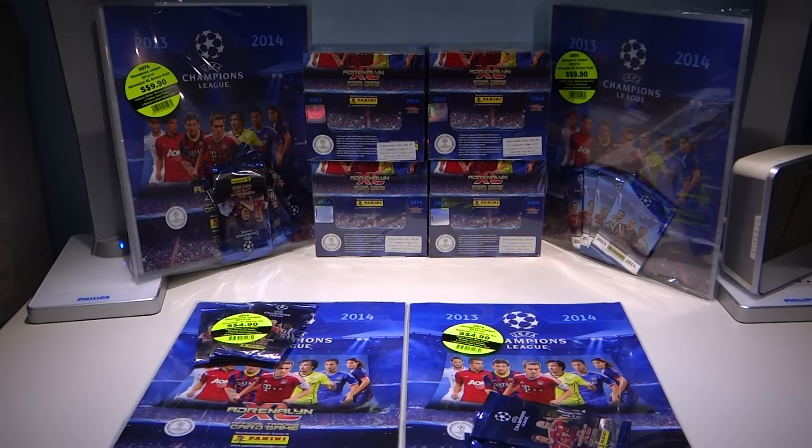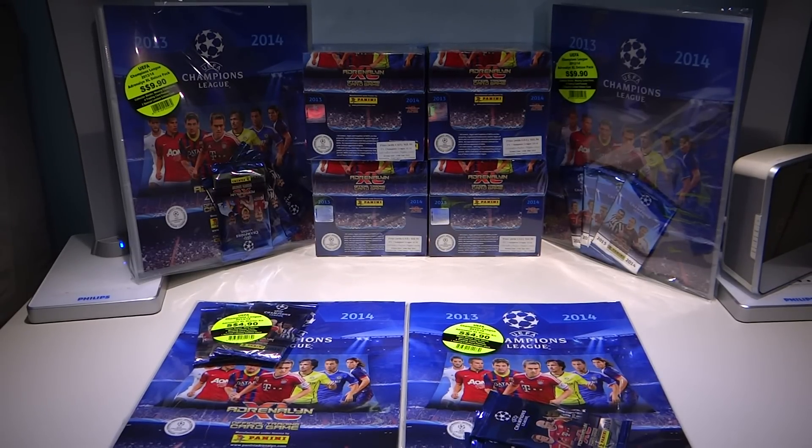My name is Nostia, and today we have Adrenaline XL 1314. We have new seasons — Adrenaline XL has finally landed in Singapore. Thank you Walters Agency for sending these to us.